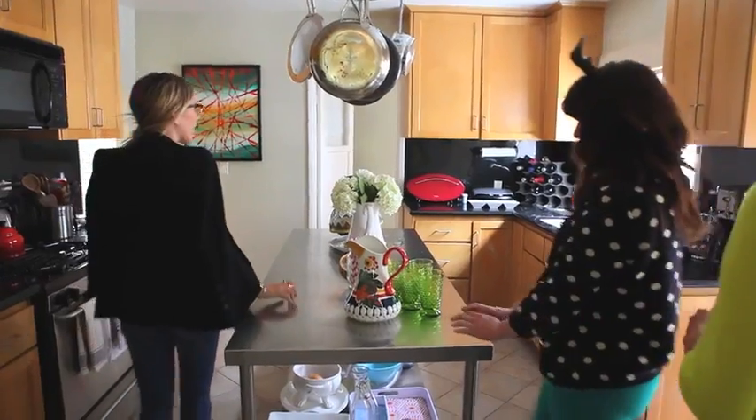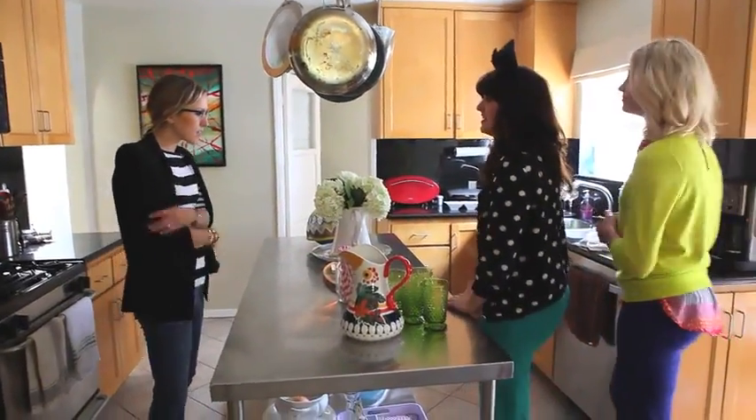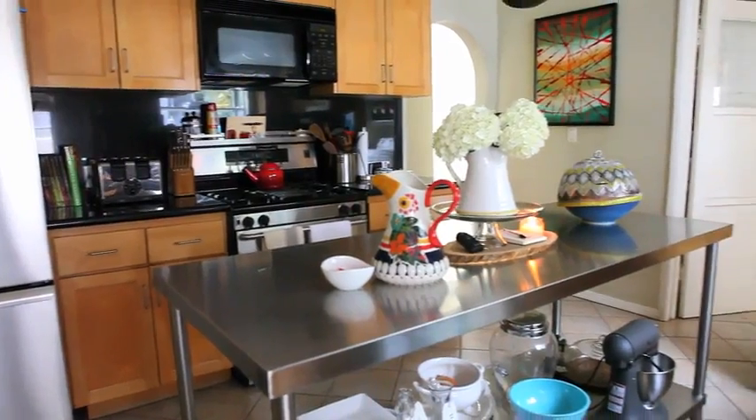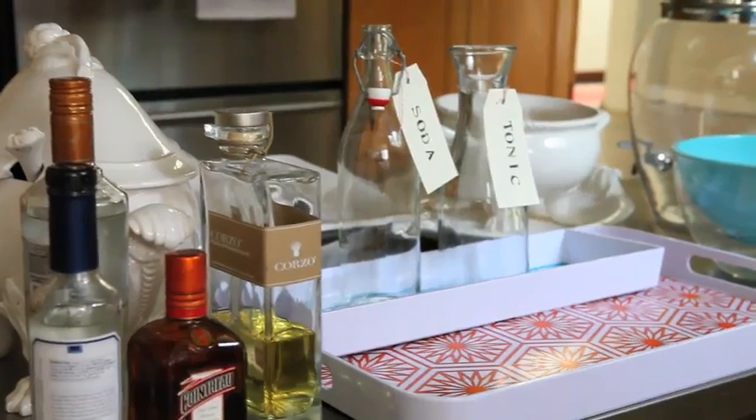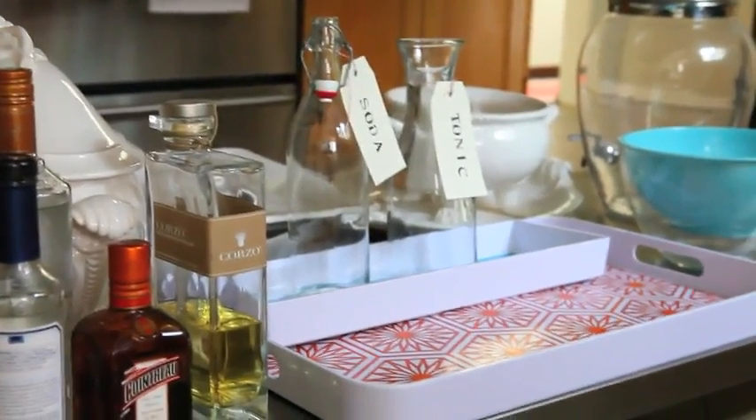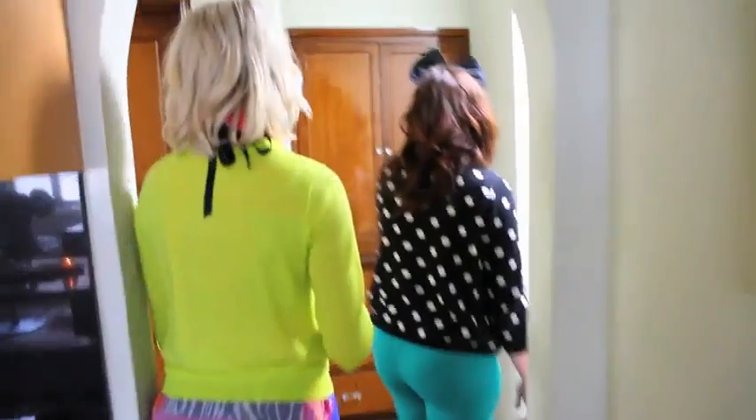This is our kitchen — cute! It's where everyone always seems to crowd into, no matter where you are. I like that you're an entertainer. We like to entertain. I love your little trays, and I love how you have these built-ins too.